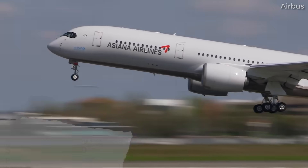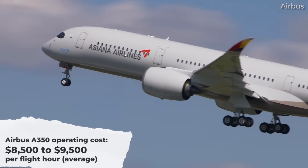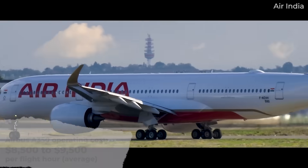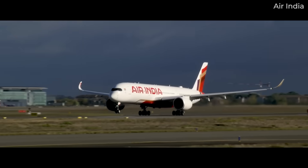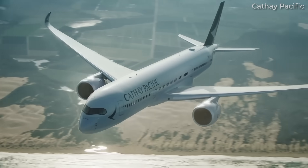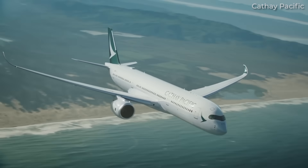In simple terms, the Airbus A350 has an average operating cost of around $8,500 to $9,500 per flight hour. Where the exact figure lands depends on the specific variant, its configuration, the route, and fuel prices at the time. This figure includes key cost components like fuel, maintenance, crew, depreciation, and insurance.